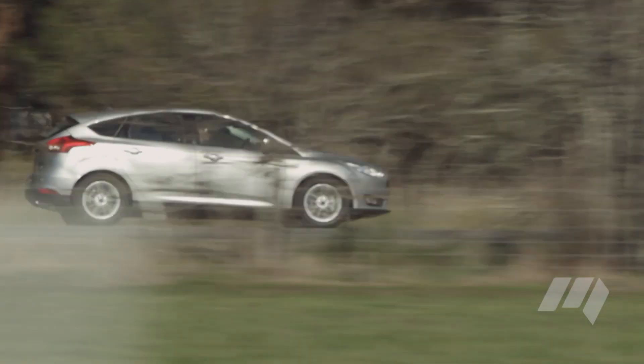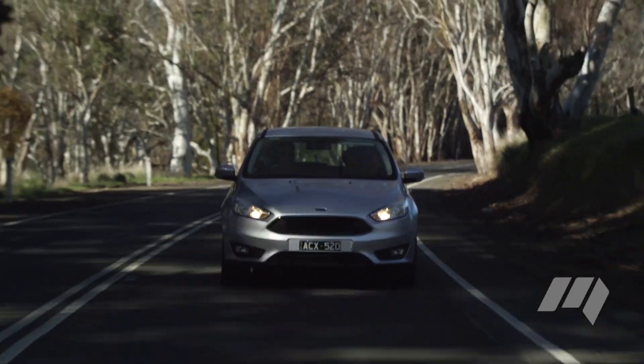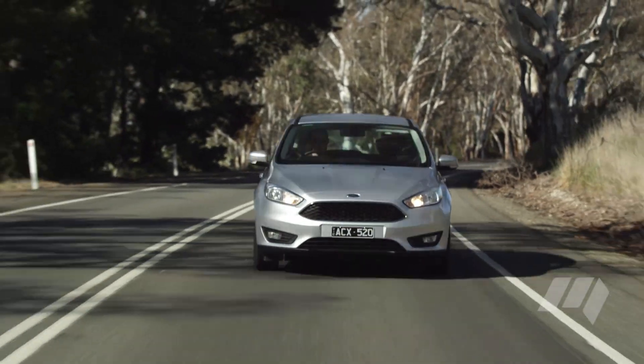On the plus side, this 1.5-litre turbocharged engine is a brilliant little thing. It feels every bit as strong as the 2-litre it replaces, and it's quite rorty higher up in the rev range.